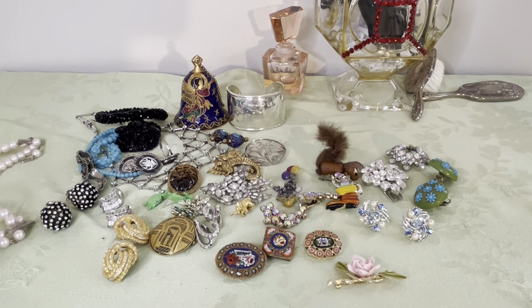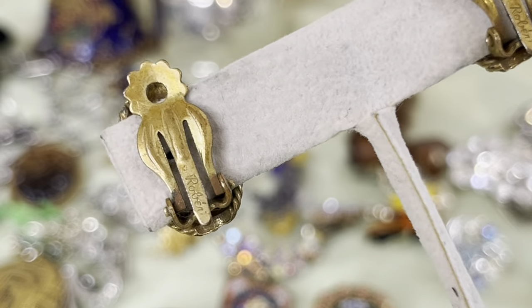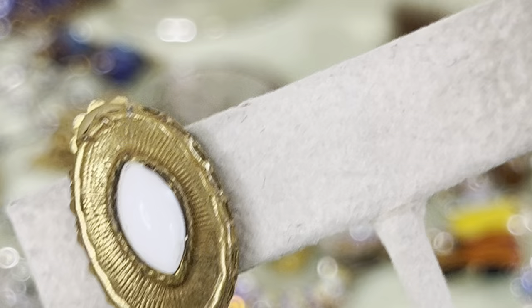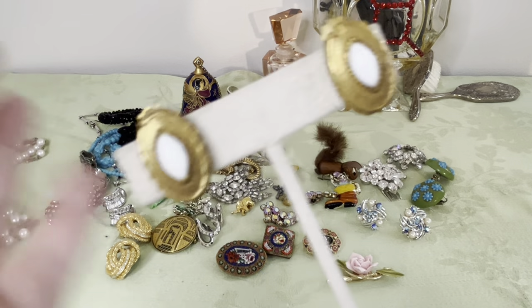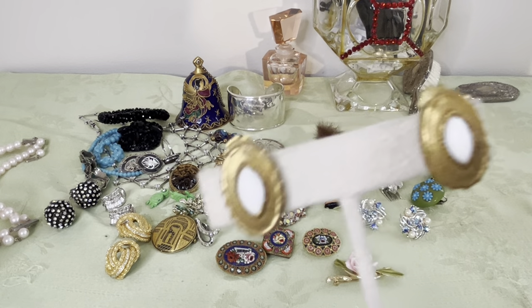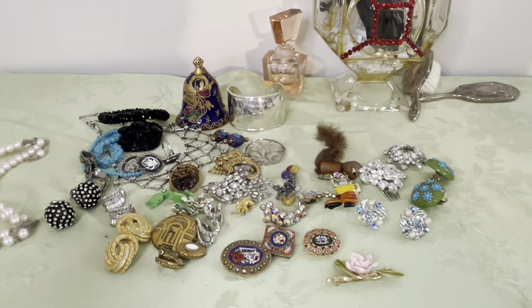I have Robert earrings — these are signed Robert. I believe these are 1950s, maybe older — I have to confirm when they started making jewelry. But these are beautiful — look at the coloring, they're milk glass, signed Robert on the back. Definitely 1950s or maybe a little bit older. I can get a close idea by looking at the maker's mark.